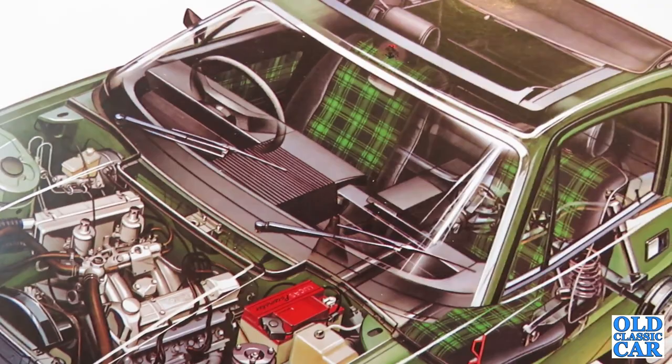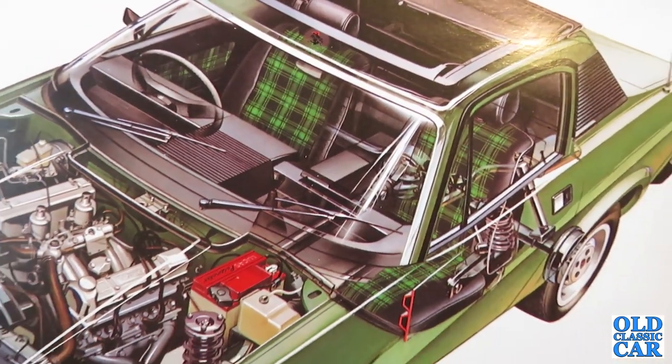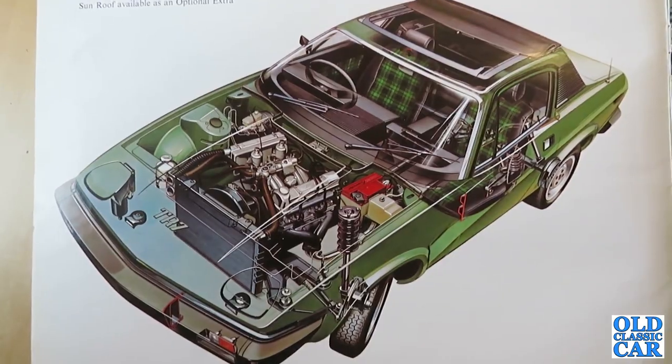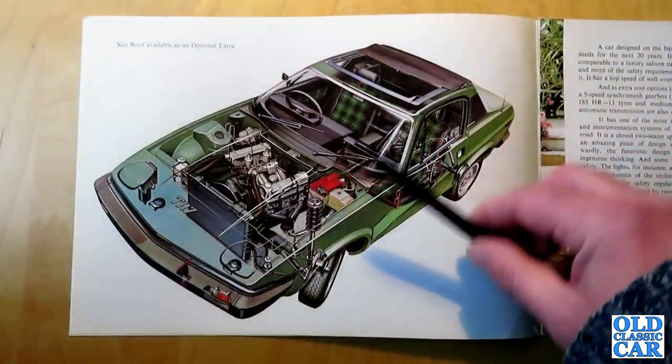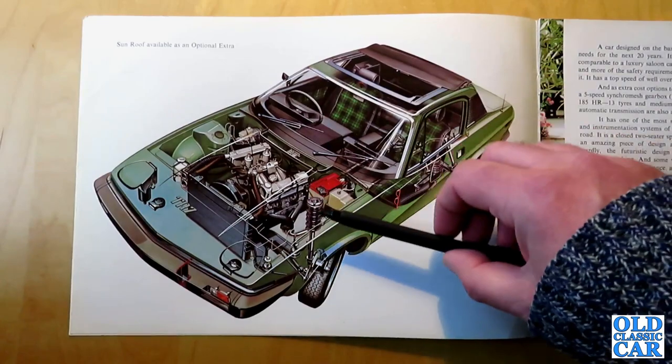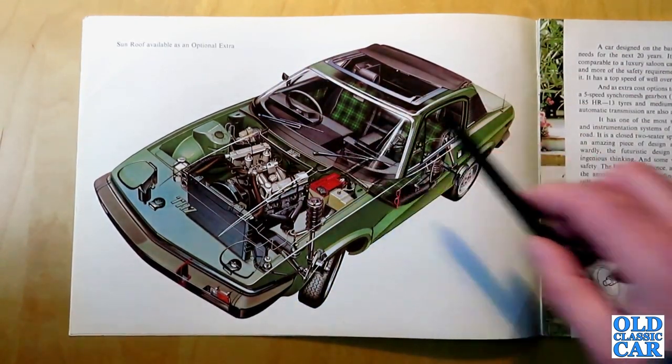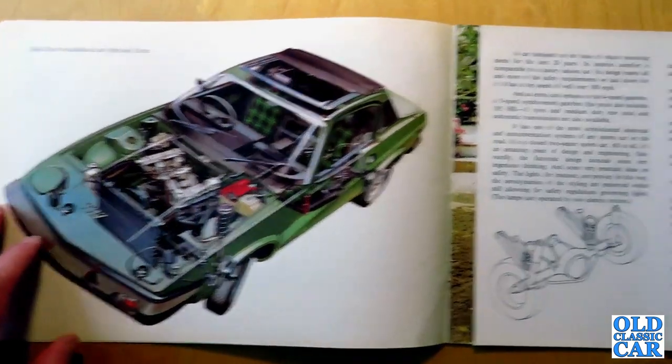If you were going to pick a British car of the 1970s that represented that era — the era styling, the design cues that were becoming popular at the time — this could really not be beaten. It couldn't be from any other decade than the 1970s.